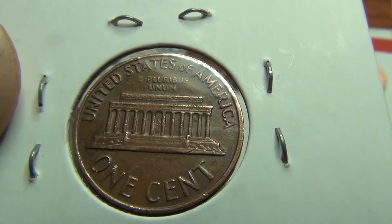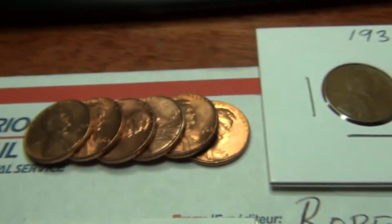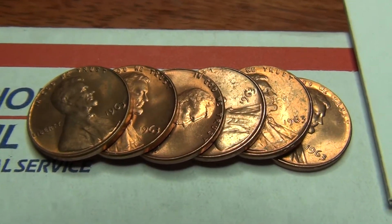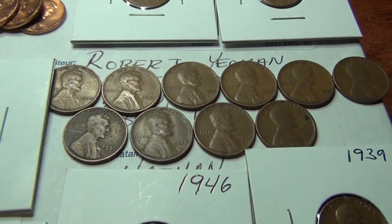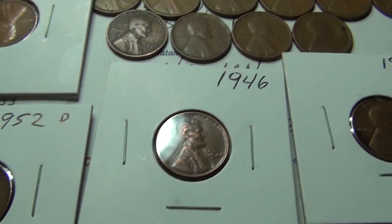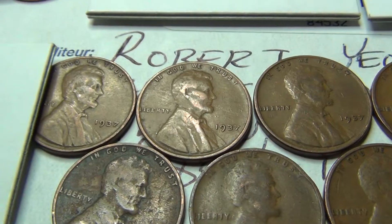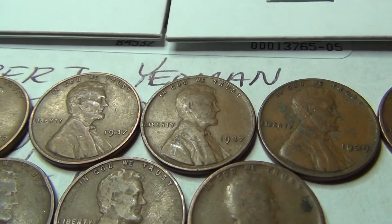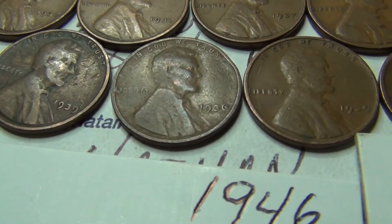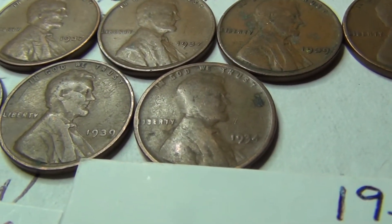If you could comment and let me know what the error on this one is, that'd be great. There was also a stack of 1963 pennies that look really, really good. There was a total of 10 unpackaged wheat pennies, ranging from years including '34, '36, '37, '39.